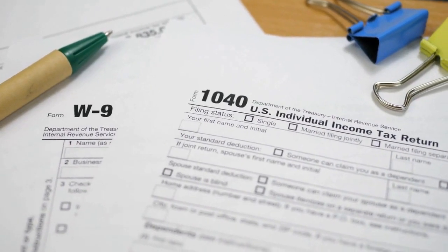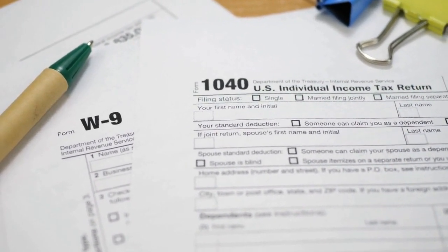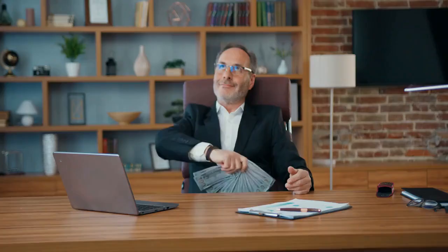Whether you are a first-time filer or an experienced investor, these tips will help you make the most out of your tax refund and build a solid financial foundation for your future. So sit back, relax, and get ready to learn how to make your money work for you.